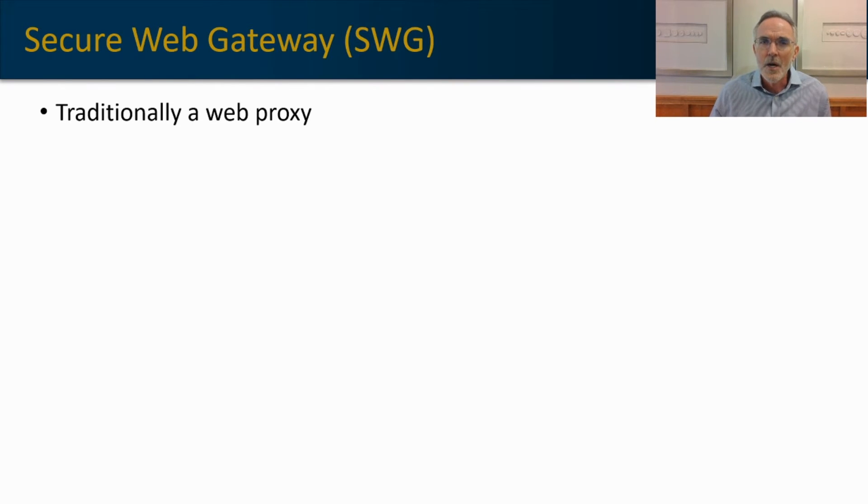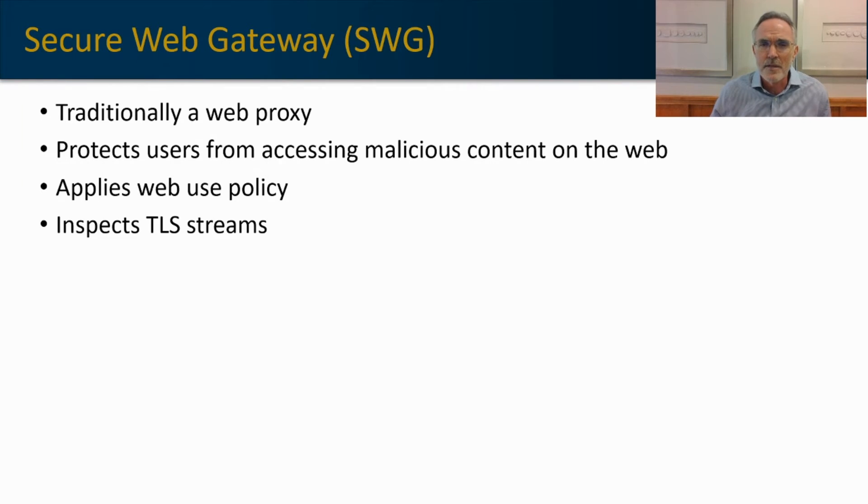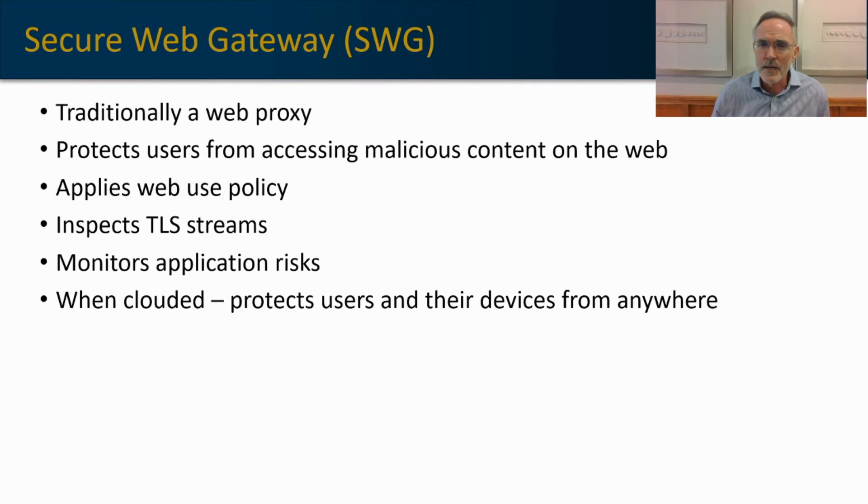So what is a Secure Web Gateway? Historically, secure web gateways have been proxies that protect user identity and apply security protocols to people accessing the public internet. They protect users from accessing malicious content, apply web use policies such as which websites and applications they can access, and inspect TLS streams through deep packet inspection — decrypting and re-encrypting traffic to ensure there's no malicious payload in those encrypted streams. They monitor application risk and risk-score various applications, and when cloud-based, they protect users and their devices from anywhere they want to access corporate resources.